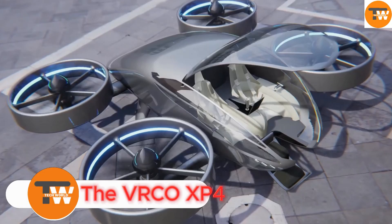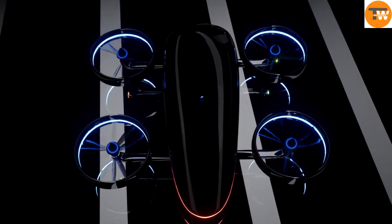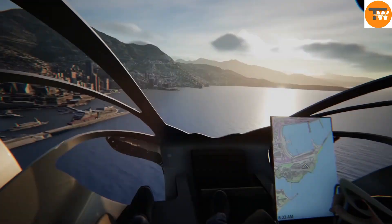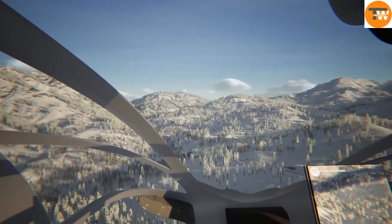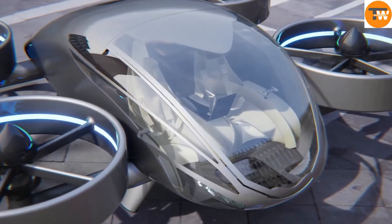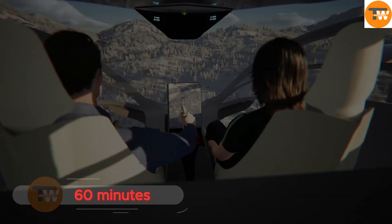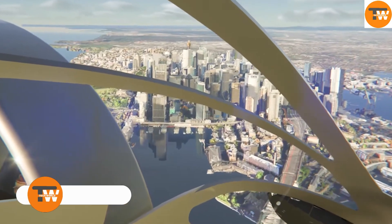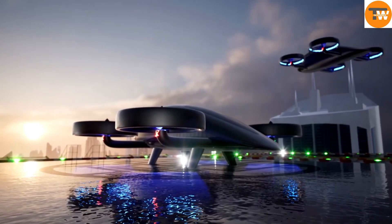The VRCO XP-4 is a futuristic electric vertical takeoff and landing (eVTOL) aircraft designed for wealthy private pilots who value independence and comfort in personal air travel. The XP-4 can carry up to four passengers and has a flight range of about 60 minutes. It can reach speeds of up to 184 miles per hour, powered by four tilting ducted fans.